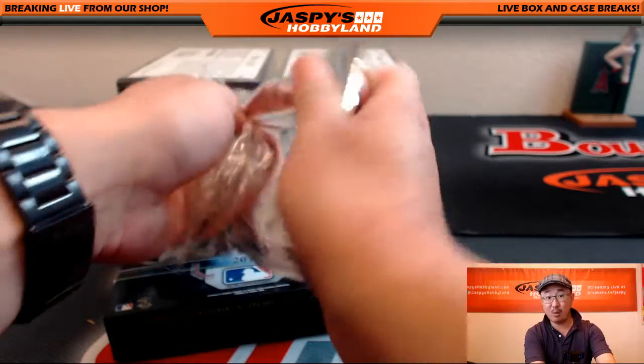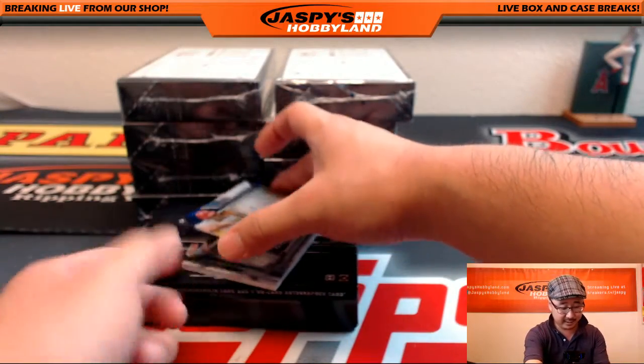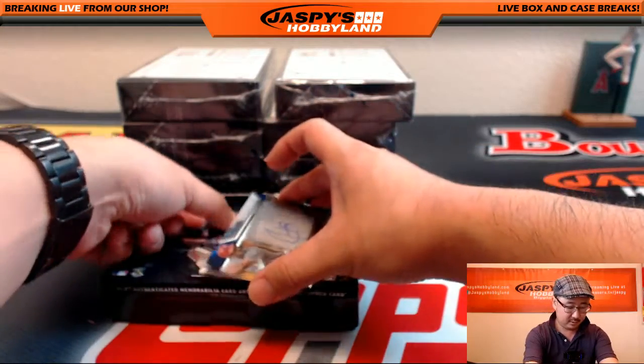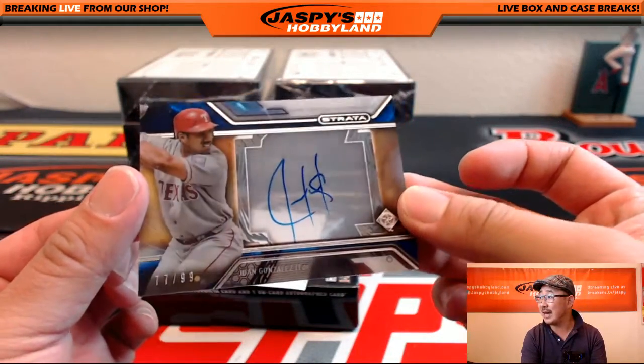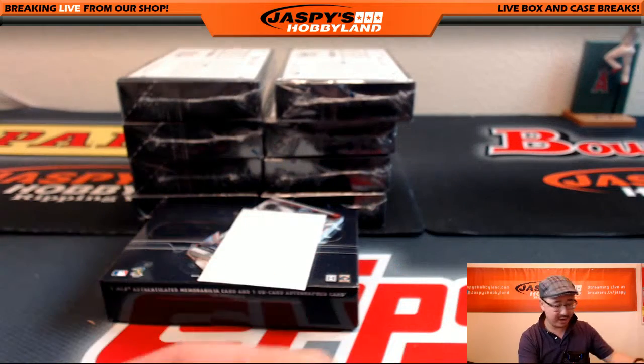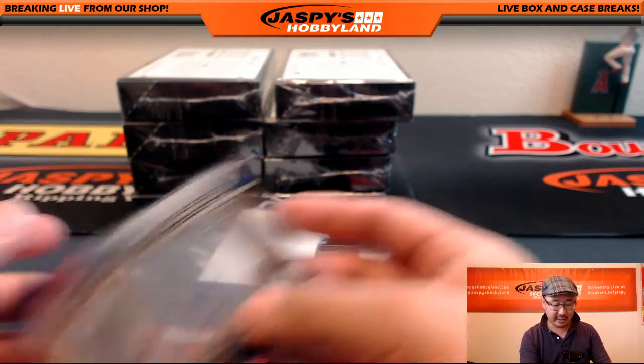We've got more of this stuff on the website already, folks — jazpeeshobbyland.com. Let's do it. I want to do a lot of these tonight. Juan Gonzalez, 77,999 — nice autograph there for the Texas Rangers. That'll go to Megan.